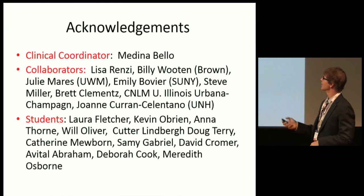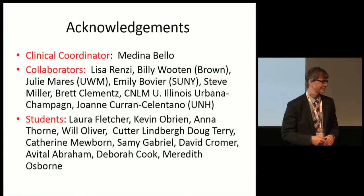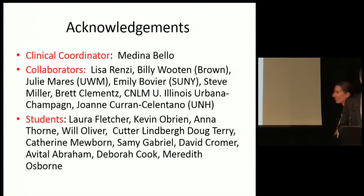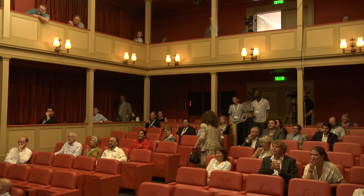I'll end there and acknowledge my collaborators. Thank you very much for your attention.